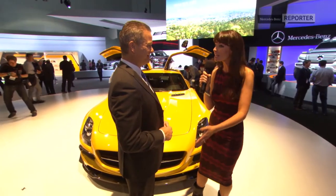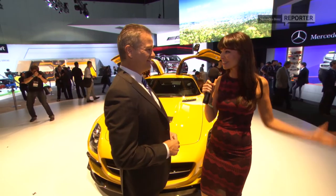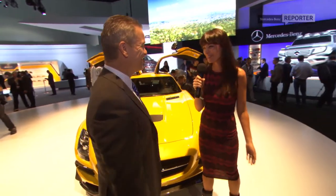Thank you so much for chatting to us. You look like a proud dad here today showing off your Mercedes-Benz family. Lots of beautiful children and I love them all equally. Thank you so much.